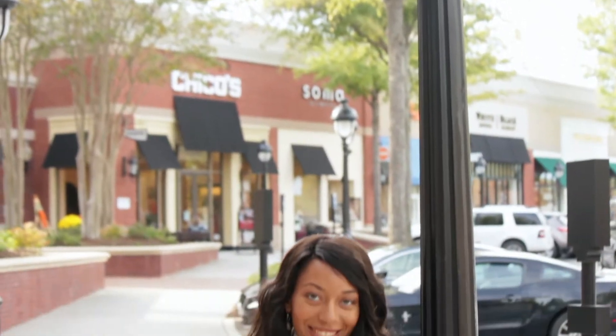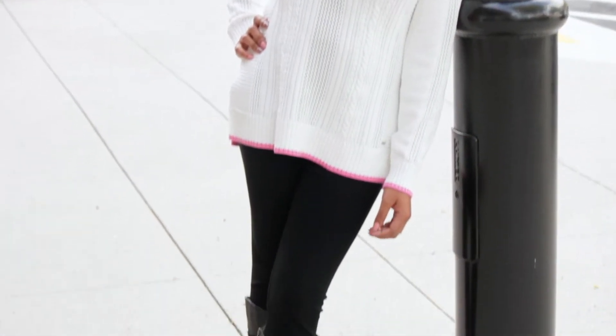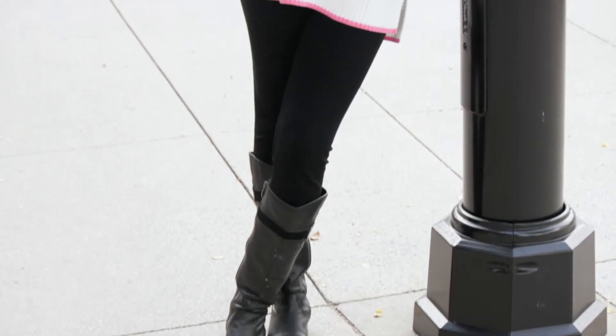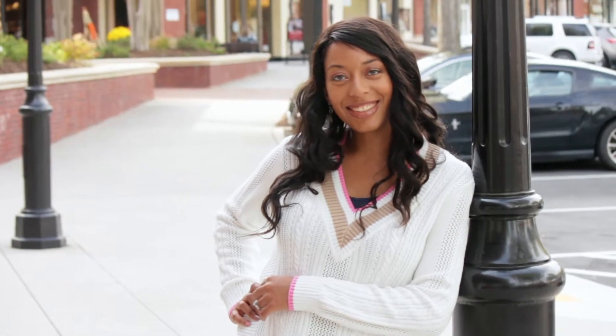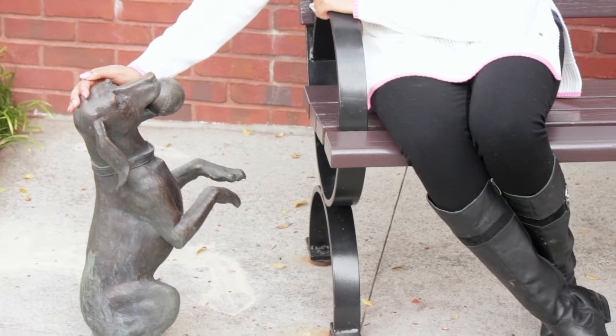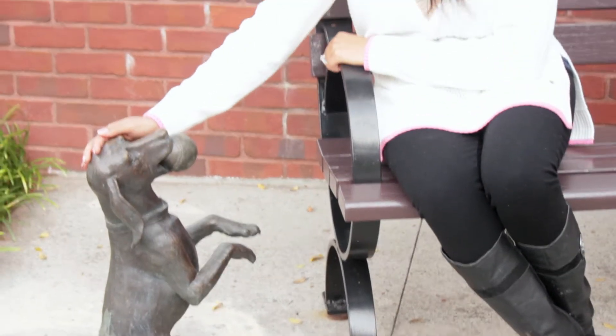For our first look, I paired the leggings with a v-neck sweater from Tommy Hilfiger and a pair of black riding boots. This is a great look for going out, running errands with the kids, or hanging out on the weekend. It's a really cozy look — I love this sweater, it's super comfortable and easy to wear. I like how long it is and how it covers the leggings.